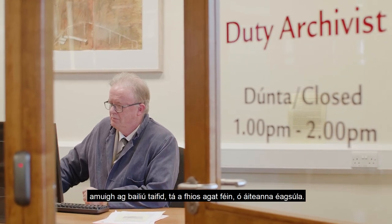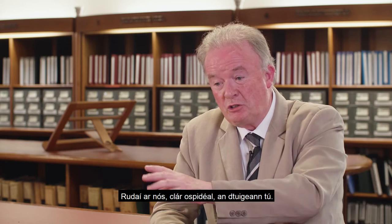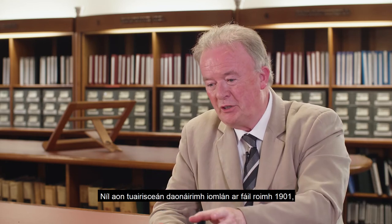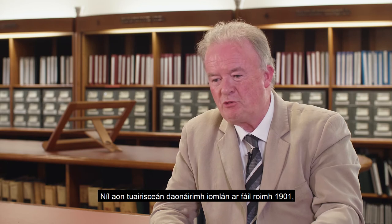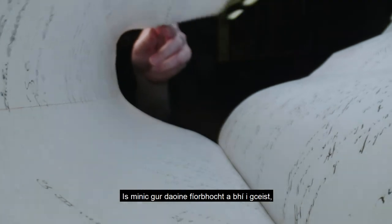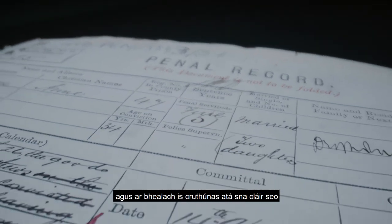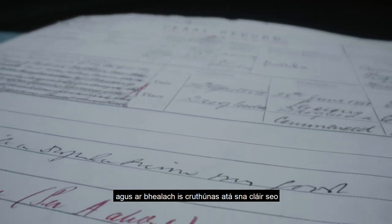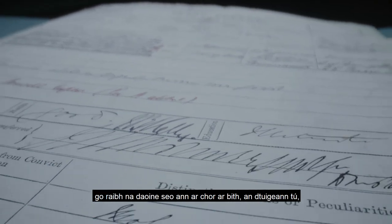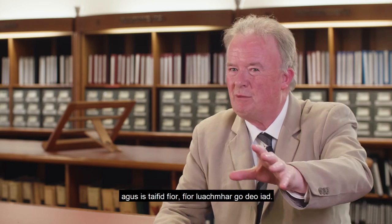A lot of my time as an archivist here, I was out getting records in from various places — things like registers of hospitals before 1901, or workhouse registers. Often these are quite poor people who wouldn't be mentioned in any other records, and these registers actually are proof that they existed and reflect part of their life. They're incredibly, incredibly precious records.